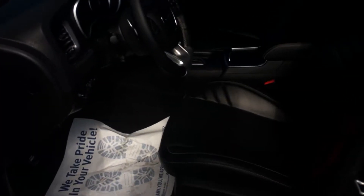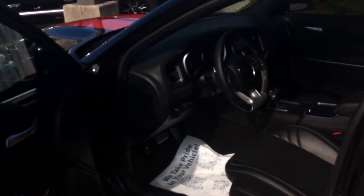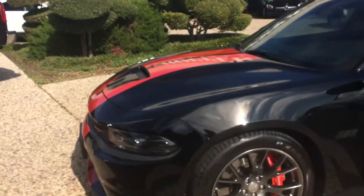It's got custom Laguna leather inside too. This is the real deal right here, folks. Full 485 horsepower stock on an eight-speed automatic transmission. It's also got heated and cooled seats, Harman Kardon sound system, super clean with the sunroof. This one has a scat pack on it as well, which is pretty nice.